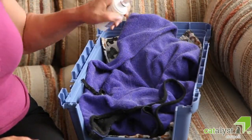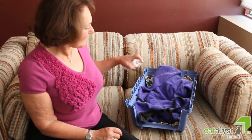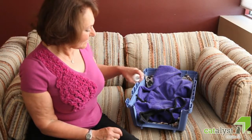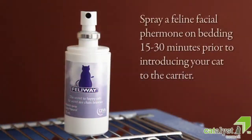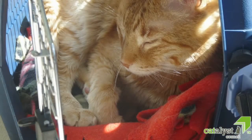Some cats respond well to the use of a commercially available synthetic feline facial pheromone, an odorless scent hormone sprayed on the bedding or inside the carrier a minimum of 15 and preferably 30 minutes before introducing your cat, to allow the alcohol base to evaporate completely.